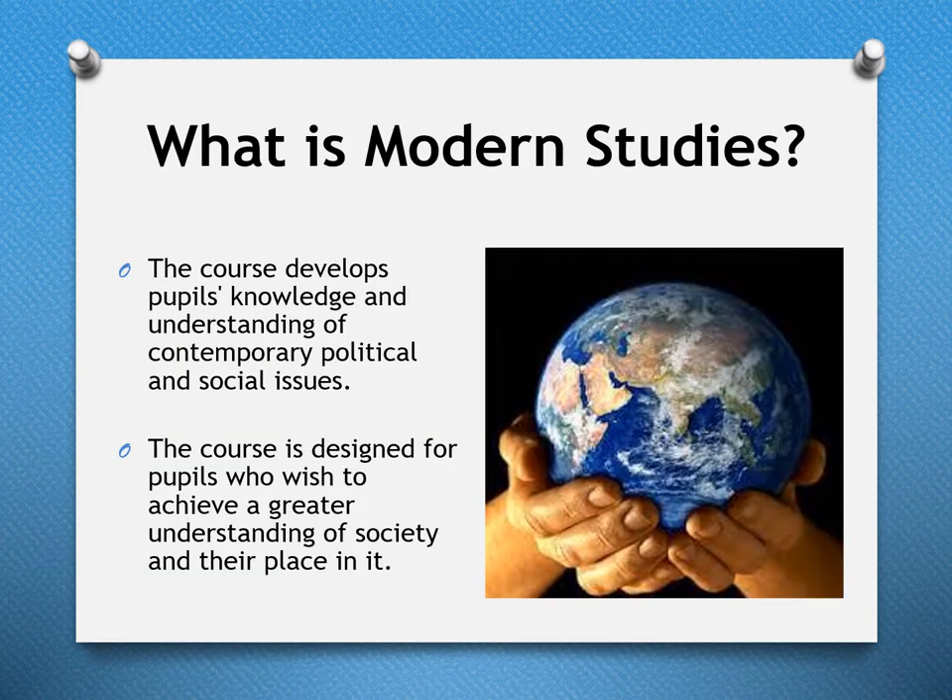Our third subject on offer in the Humanities faculty is Modern Studies. The course develops people's knowledge and understanding of contemporary political and social issues, and is designed for pupils who wish to achieve a greater understanding of society and their place in it.